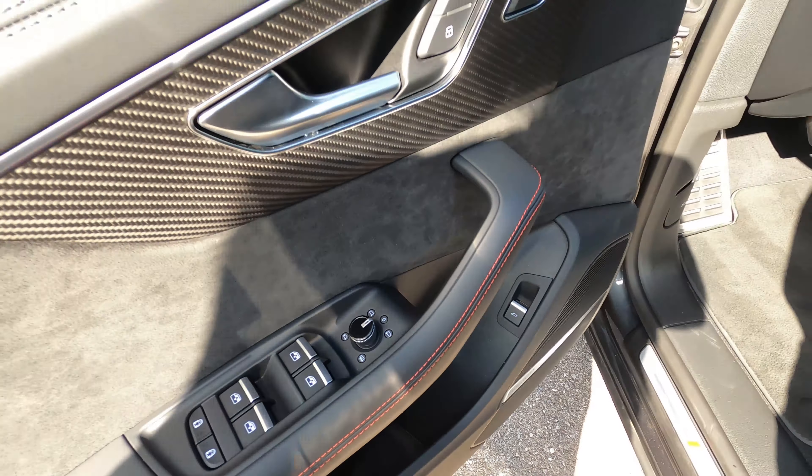Push button start fires right up — has a nice little startup sound, a friendly welcome. Here in the gauge cluster you can see there are no issues, everything looks good. We're at 12,910 miles.